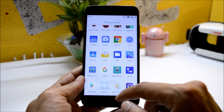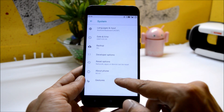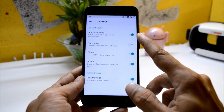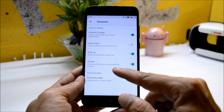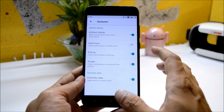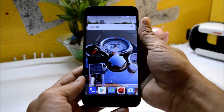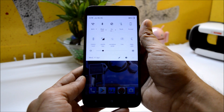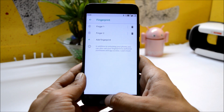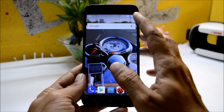First of all, I would like to show you some additional gestures available in the system. Here you have additional gestures like ambient display, hand wave, pocket pulse, proximity wake — and everything is working fine on this ROM, including the fingerprint sensor, fingerprint notification slider. You can also add multiple fingerprints on this ROM.